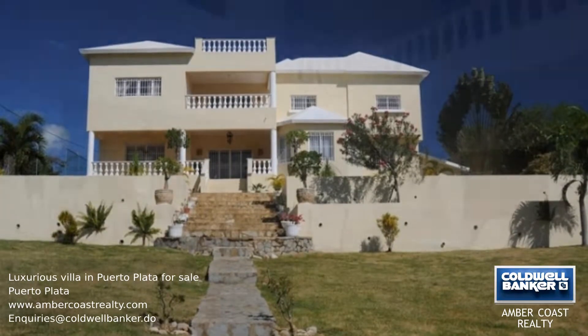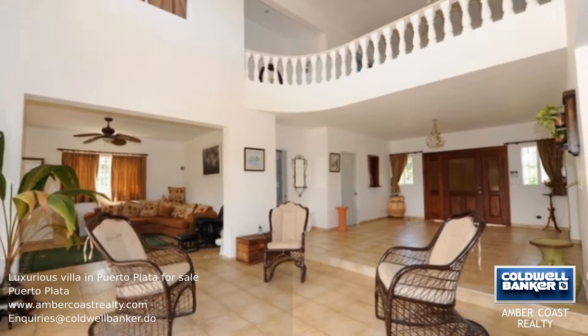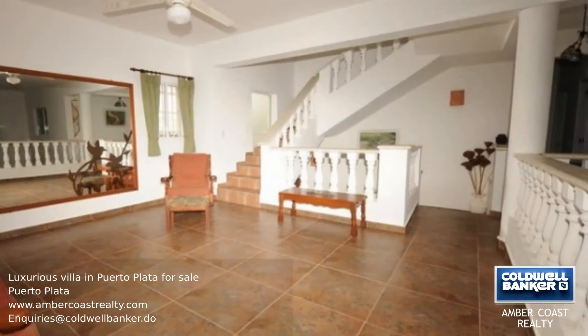This villa is well maintained, has three floors, and is situated on the corner. You enter the villa into the living area with an open staircase leading to the second floor.